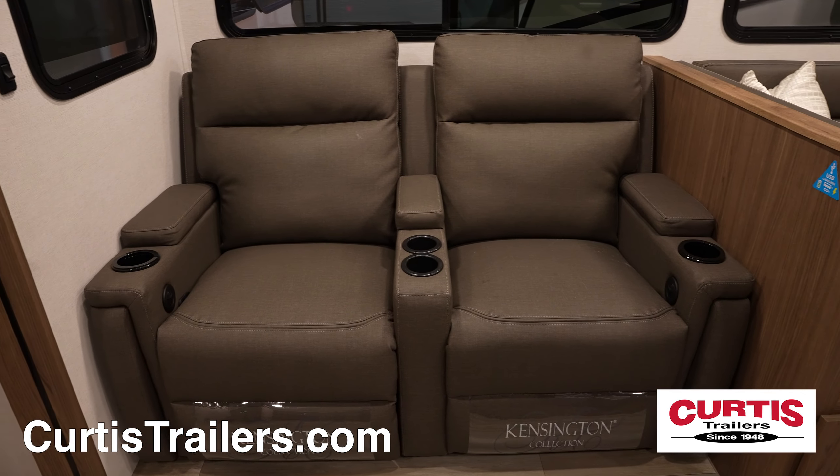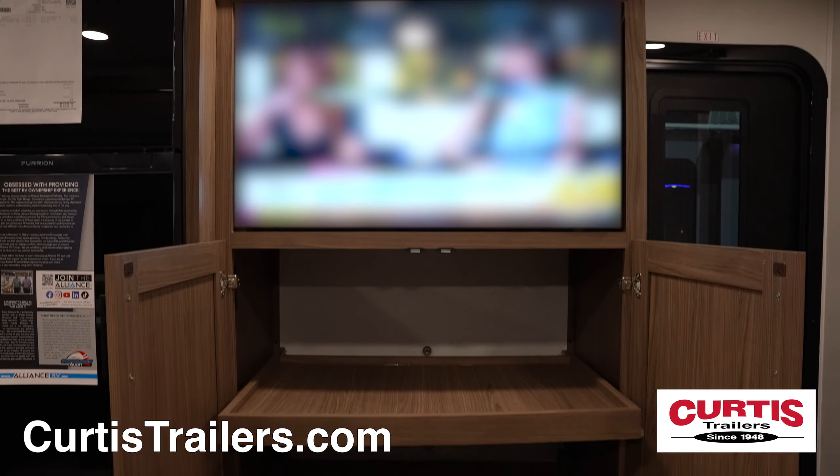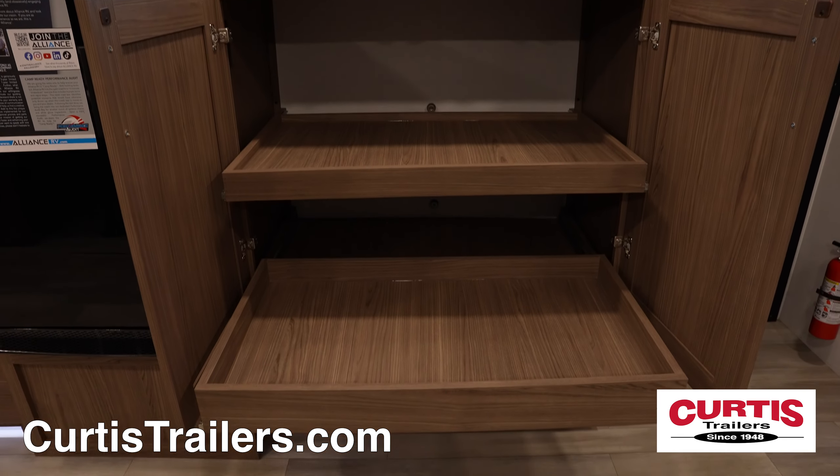Relax on the theater seating with cup holders while you enjoy your new entertainment center with an HDTV above a large slide-out storage compartment.